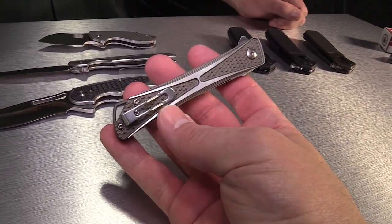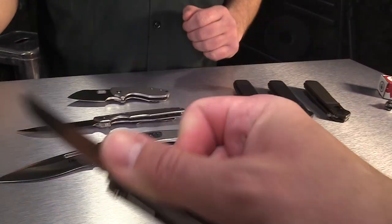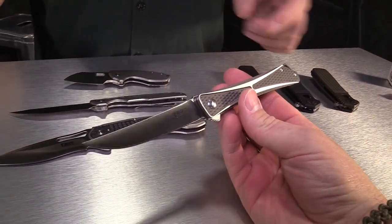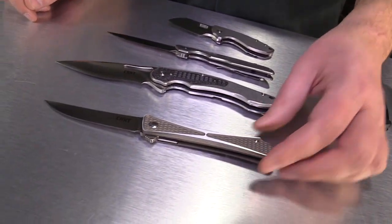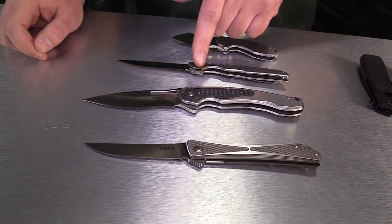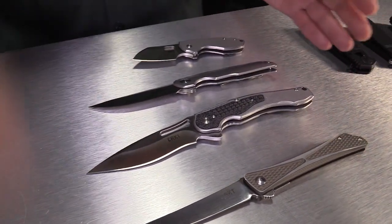Wrap-over pocket clip, pretty nice and deep. The blade is 8CR13MOV, and I think the MSRP on this is around $69 to $89 — generally between $59 to $89, which is where most CRKT knives fall as far as price categories.